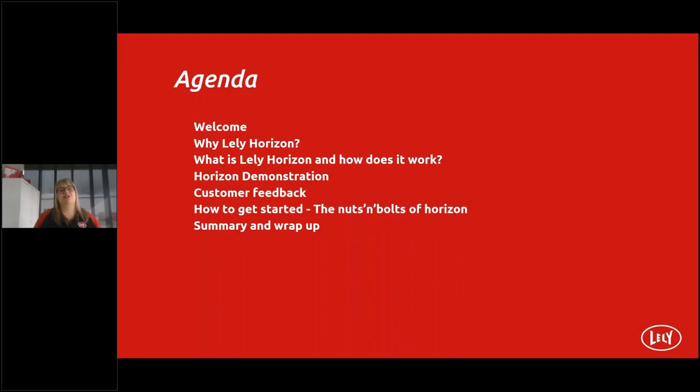So what's on today's agenda? We're going to learn about why Lely Horizon and the developments, what Lely Horizon is and how it works, then move to a Horizon demonstration. We'll cover customer feedback from New Zealand and Australia, how to get started with Horizon, the nuts and bolts. We'll finish with a summary. During this event there's a live chat box — if you have a question please send it through.